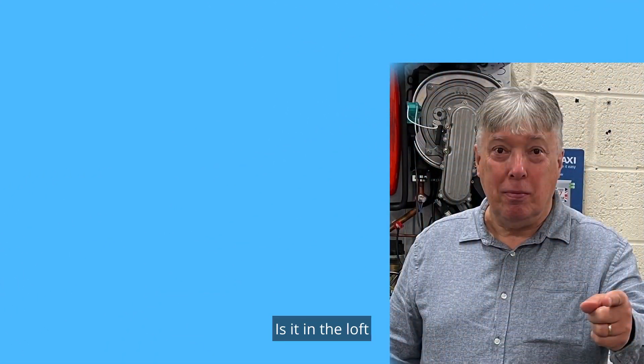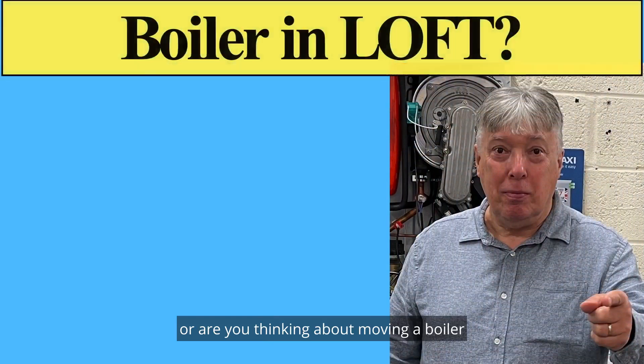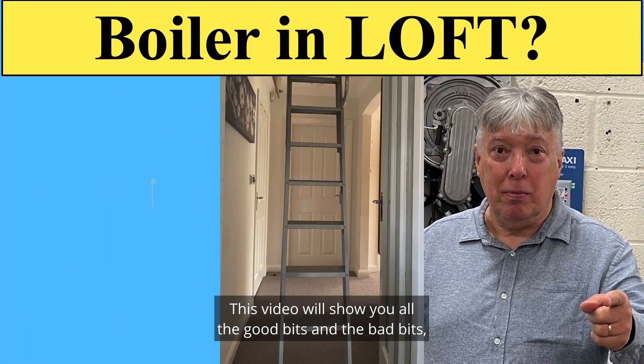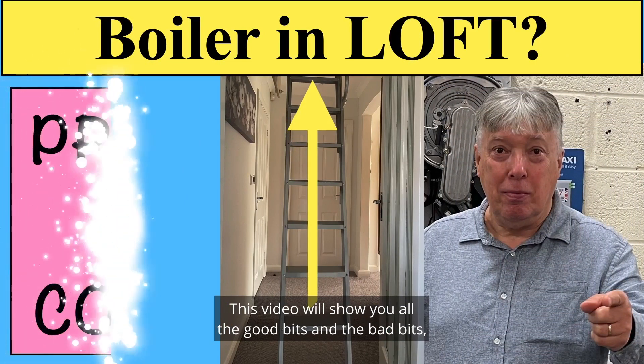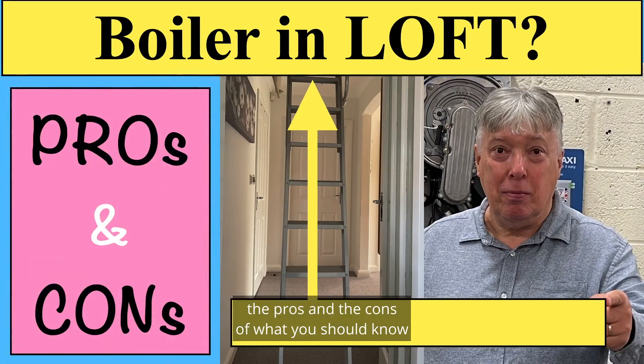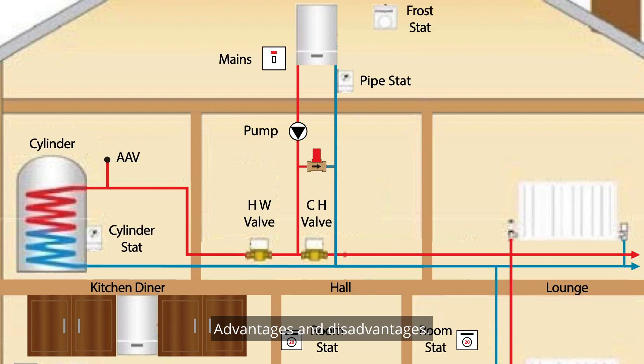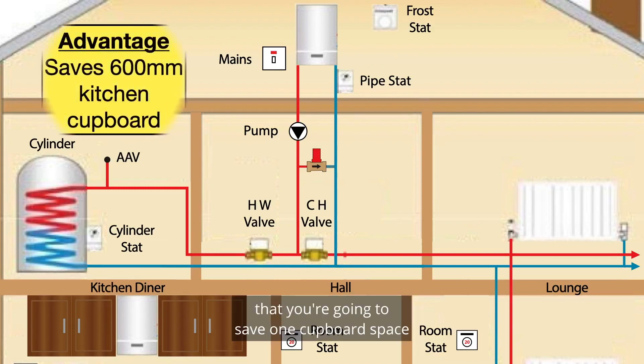Where's your boiler? Is it in the loft, or are you thinking about moving the boiler from downstairs up there? This video will show you all the good bits and the bad bits, the pros and the cons of what you should know and what to look out for — advantages and disadvantages.